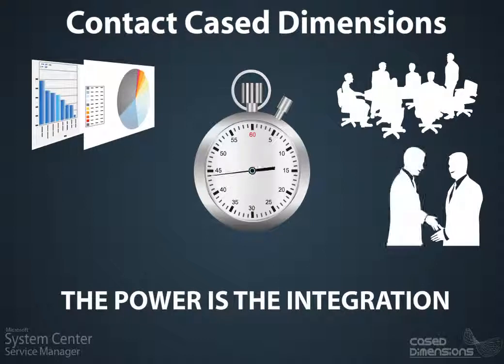Prove to your management what a good job your team is doing. Empower your business to make business decisions based on hard facts. People are your most expensive and valuable asset — ensure you get best value.